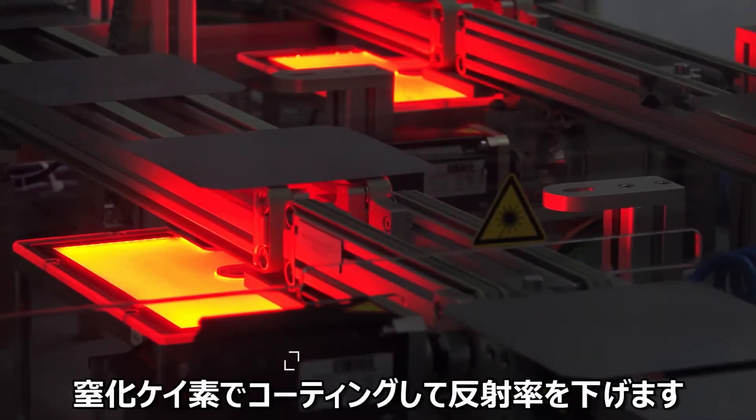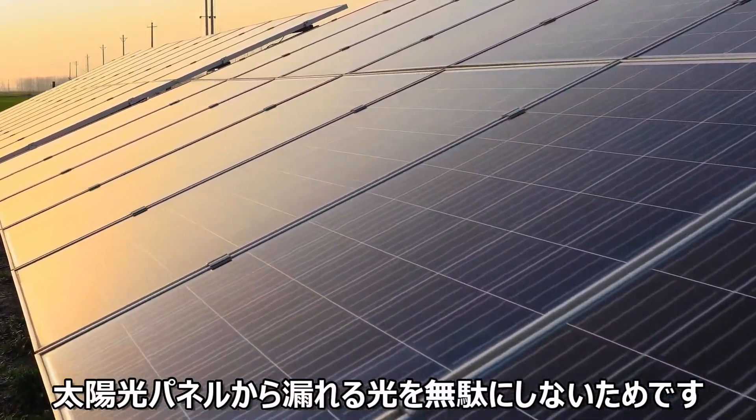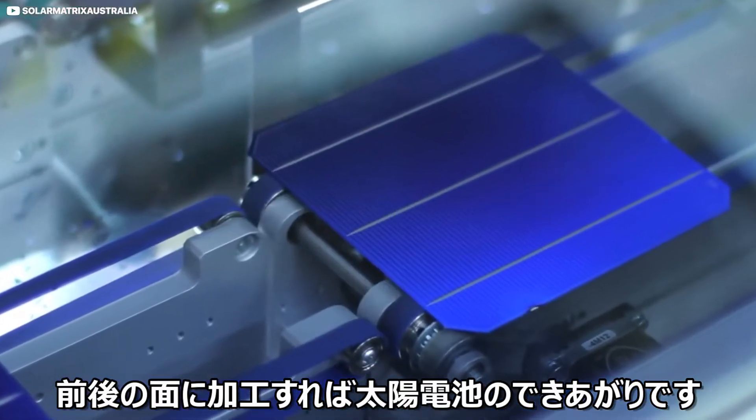These wafers are then coated with silicon nitride and roughed up a bit to create texture and reduce reflectivity. Any light that bounces off a solar panel is wasted, of course. A silver paste is then applied to the front and rear surface, and pretty much, that's your solar cell.